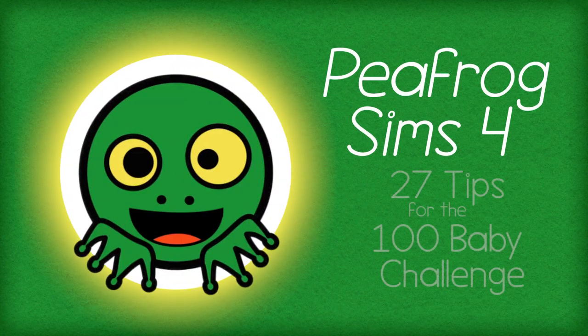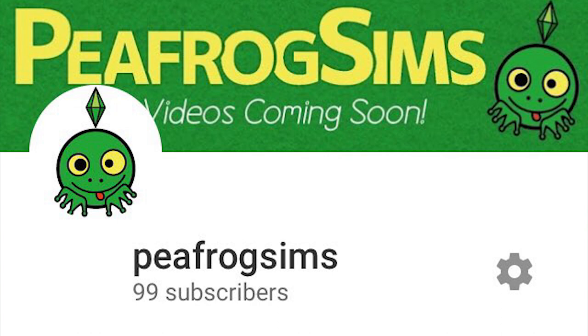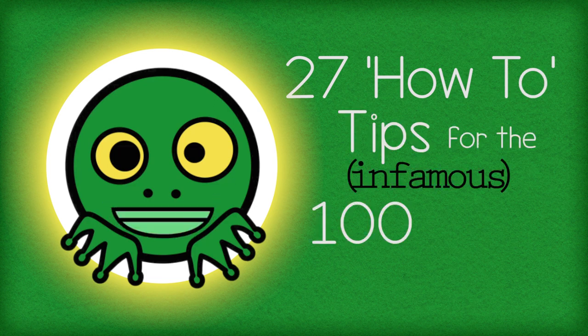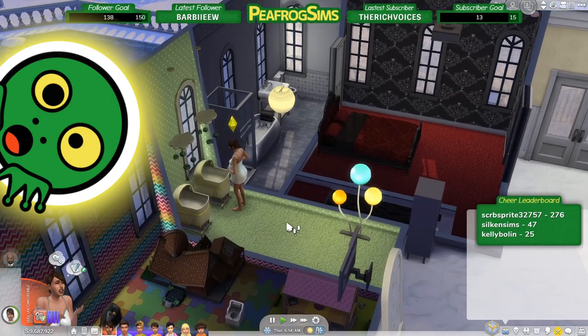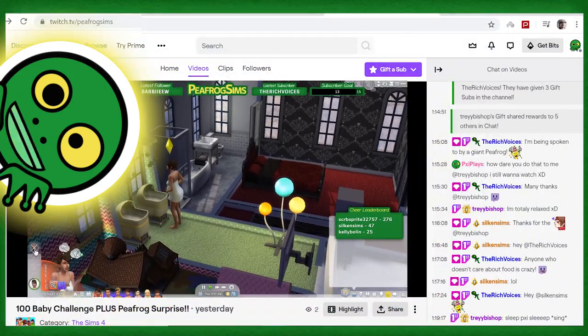Hello everyone, Katie here aka P-Frog, and today I'm here to celebrate reaching 100 YouTube subscribers. I'm here with 27 how-to tips for the infamous 100 Baby Challenge. Now I'm not going to do the 100 Baby Challenge on this channel, but I am doing it on Twitch, so check out my Twitch link below.